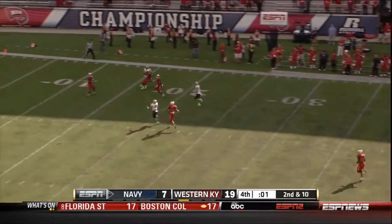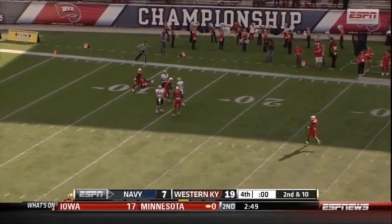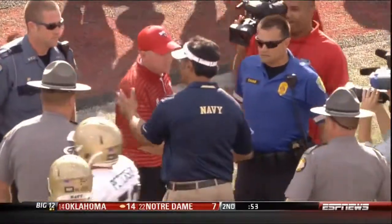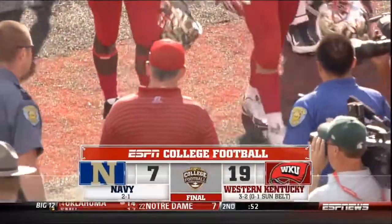He'll take another deep shot, throws it as far as he can — and it's picked off. He's taking a knee. Western Kentucky 19, Navy 7. Navy beaten for the first time.